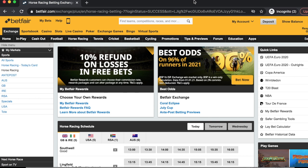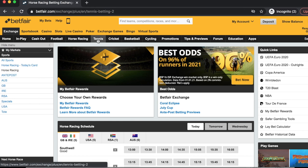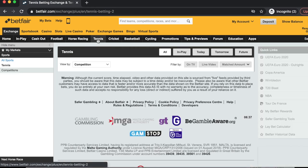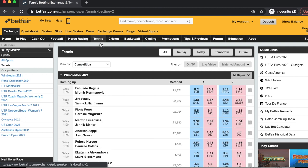Hello guys, it's Fred here from Pro Tennis Trader. I hope you're well. It's day one of Wimbledon 2021, and I thought I'd do a video on how I approach the first round matches of grand slam tournaments and the things I look out for in terms of potentially good trading matches.